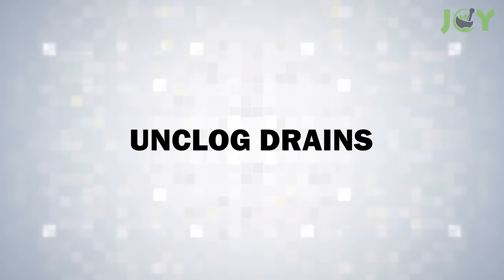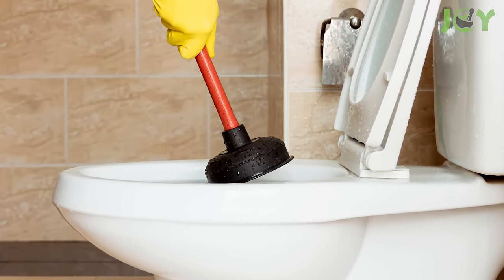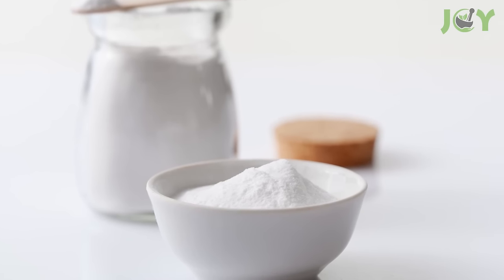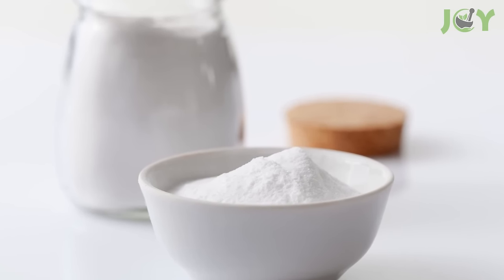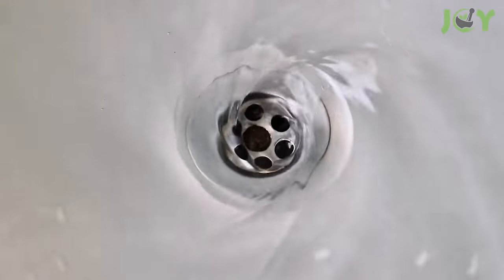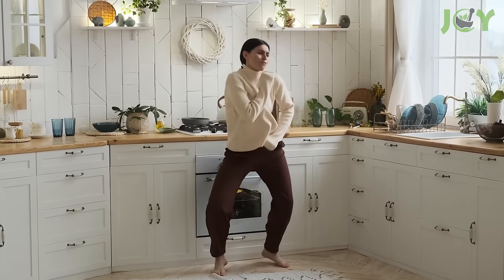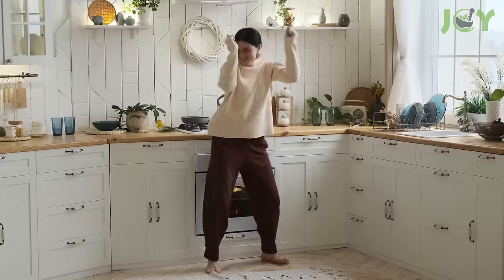Number 3: Unclog Drains. Vinegar's versatility shines again in household maintenance. To clear your drains, start by pouring half a cup of baking soda directly into the drain, then follow with half a cup of vinegar. The result is a fizzing action that helps break down clogs and grime. After letting it sit for an hour, flush the drain with hot water. This eco-friendly method clears your pipes without the harsh chemicals found in commercial drain cleaners, making it safe for both your home and the environment.